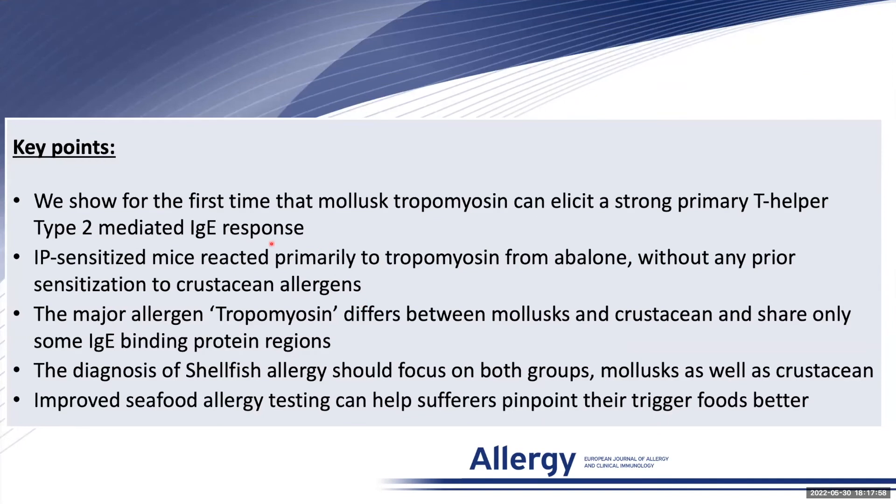In conclusion, we show for the first time that mollusk tropomyosin can elicit a strong primary TH2-mediated IgE response. Sensitized mice reacted primarily to tropomyosin from abalone without any prior sensitization to crustacean allergens.